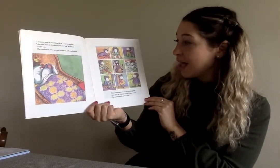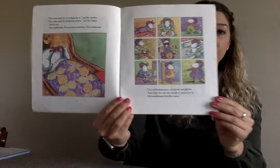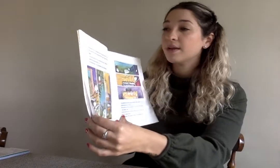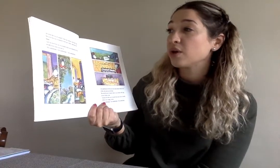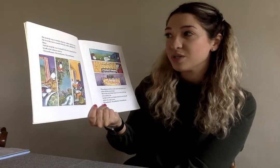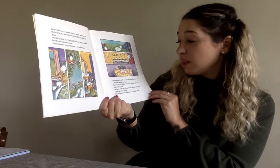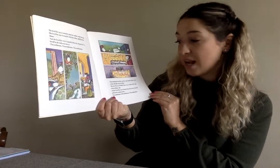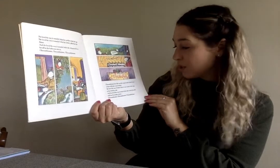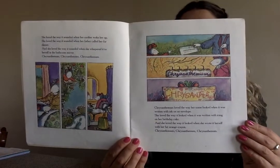Chrysanthemum grew and grew and grew. And when she was old enough to appreciate it, Chrysanthemum loved her name. She loved the way it sounded when her mother woke her up. She loved the way it sounded when her father called her for dinner. And she loved the way it sounded when she whispered it to herself in the bathroom mirror. Chrysanthemum loved the way her name looked when it was written with ink on an envelope, with icing on her birthday cake, and when she wrote it herself with her fat orange crayon.